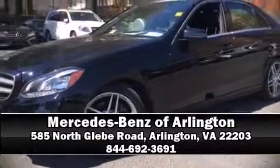Our sales reps are knowledgeable and professional. Come on in and take a test drive.